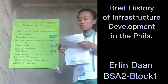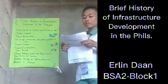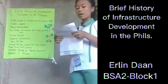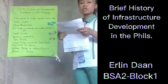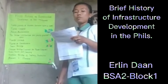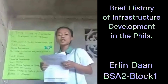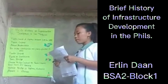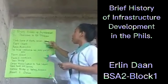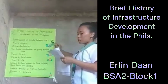During the latter part of Spanish colonization and with the arrival of the Americans in 1898, modern technology did come along with the construction of significant bridges in the country. The first constructed bridge in the Philippine Islands was Puente Grande de España, built between 1629 and 1630.